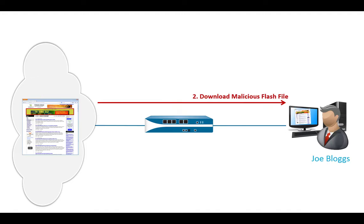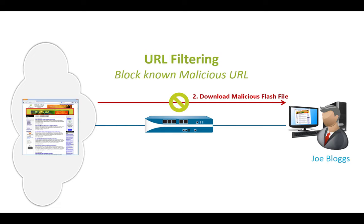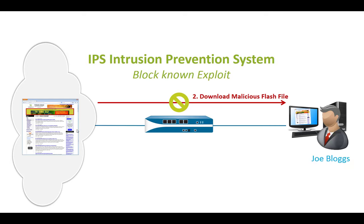In the next step there was the download of a malicious Flash file. If we already know the URL from which it came and have identified it as malicious, we can block that URL. These files usually get delivered from secondary URLs — not the news page itself, but a linked page. That's where we can block if we already know it's bad. Similarly, if we already know the exploit code, the IPS system can block it too.